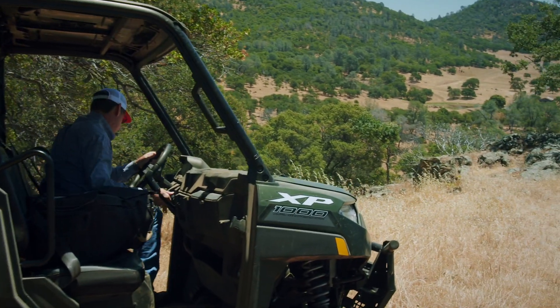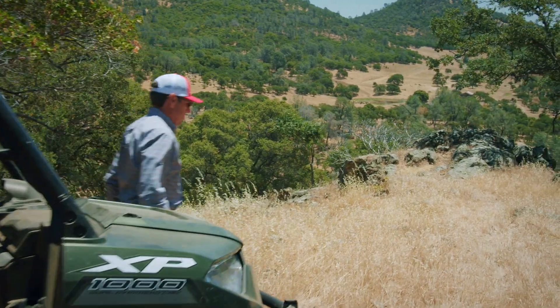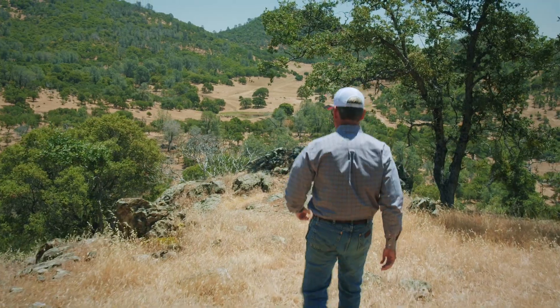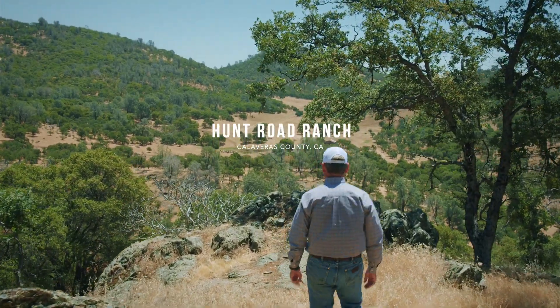There have been a few things in life which have had a more genial effect on the mind than the possession of a piece of land. Welcome to the Hunt Road Ranch.